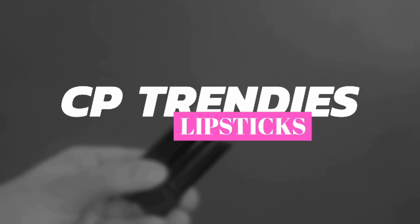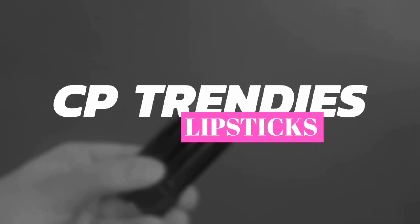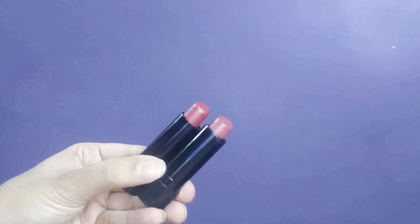That finishes off my eye makeup. And for the lips, I'll be using a concoction of these two lipsticks from CP Trendies again. The products are amazing. I'll be mixing these two shades and then dabbing it off with my fingers because that gives the most subtle look and removes the shine too.